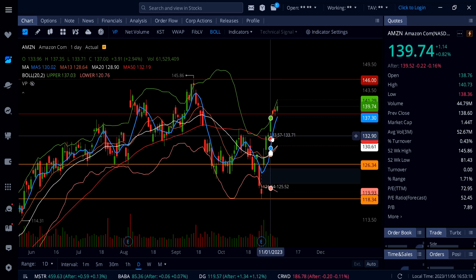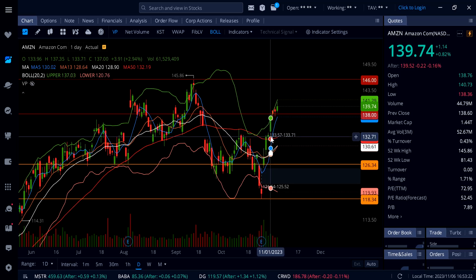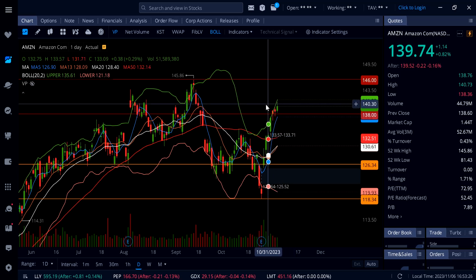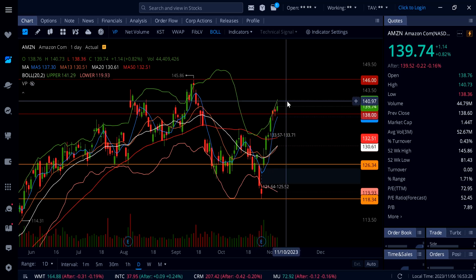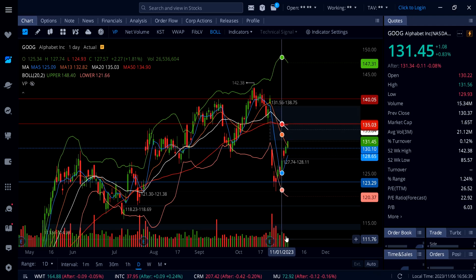That gap at 133.57 would be a dip-buying opportunity on Amazon. Until then, you do not want to chase this big move at the top — wait for a pullback. On Google, the stock is up 0.83%. Low volume today, but this thing went back up and is holding 130 even on a pullback as support.